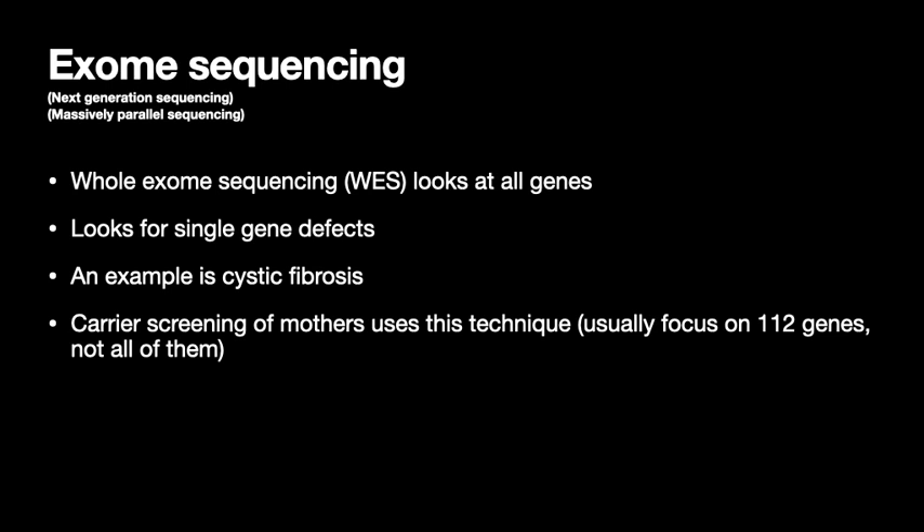The next category is exome sequencing, also called next generation sequencing or massively parallel sequencing. Whole exome sequencing looks at all the genes, and there you can actually look for single gene defects. An example is cystic fibrosis — there's one mutated gene — and that is picked up by exome sequencing. When we do carrier screening of mothers at the first trimester, they've picked down 112 genes to put on a panel.